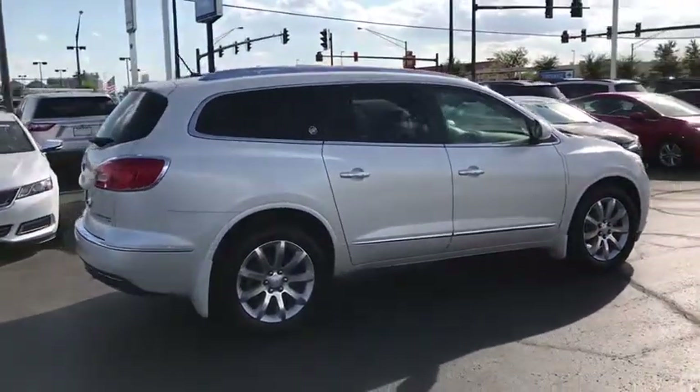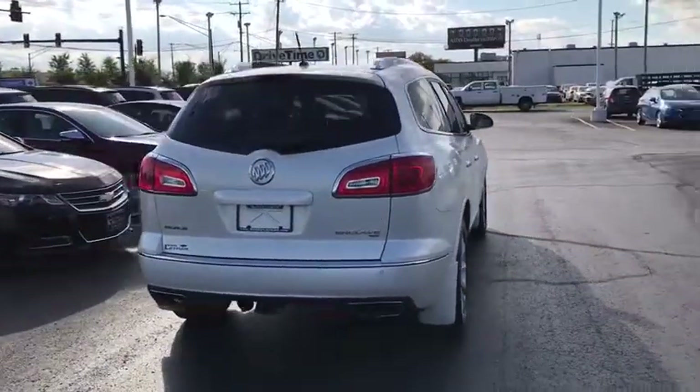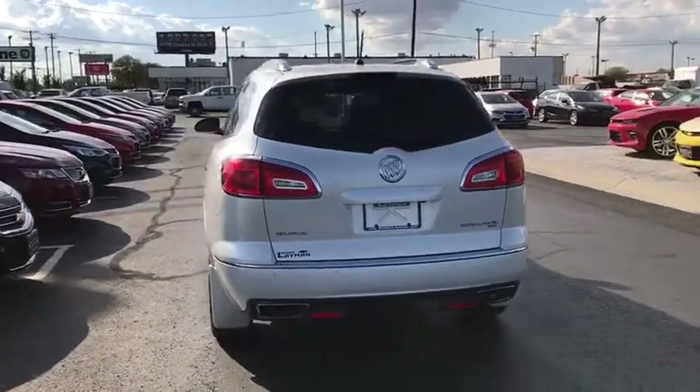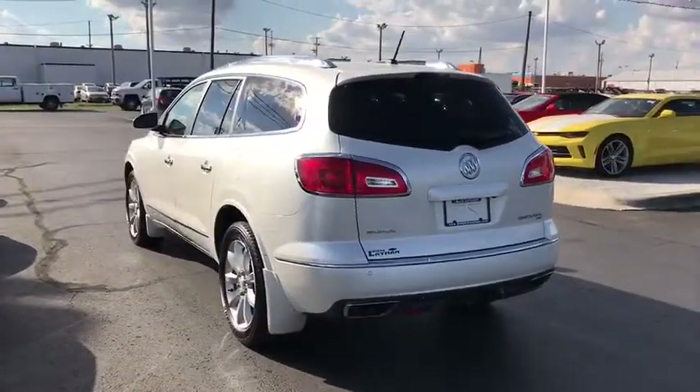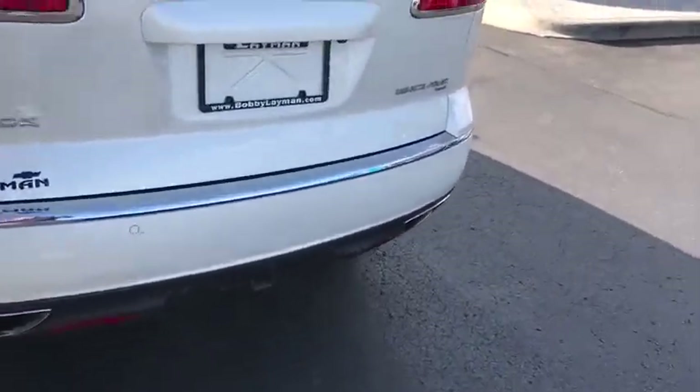Here are some of this vehicle's great options: Bose sound system, traction control, power passenger seat, navigation system, dual airbags, leather-wrapped steering wheel, power steering, heated and cooled front seats, four-wheel disc brakes, center armrest, universal garage door opener.